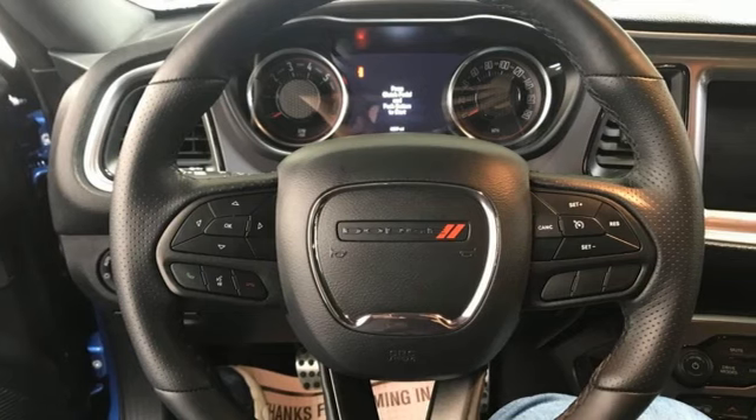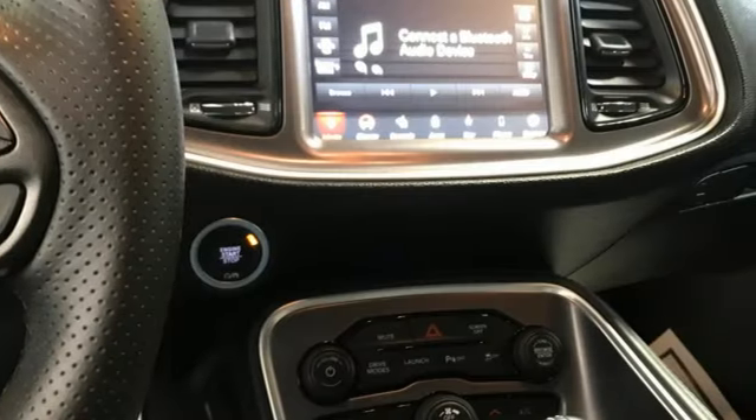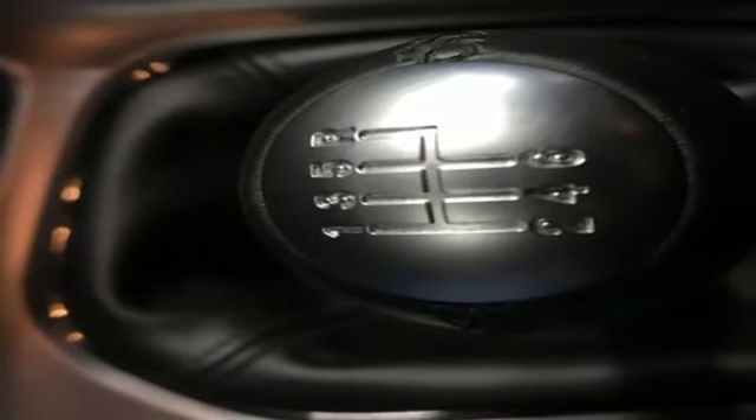It boasts an impressive list of features like these: V8 engine, rear wheel drive, manual transmission, aluminum wheels, streaming audio, doors and push-button start proximity key, dual zone climate control.